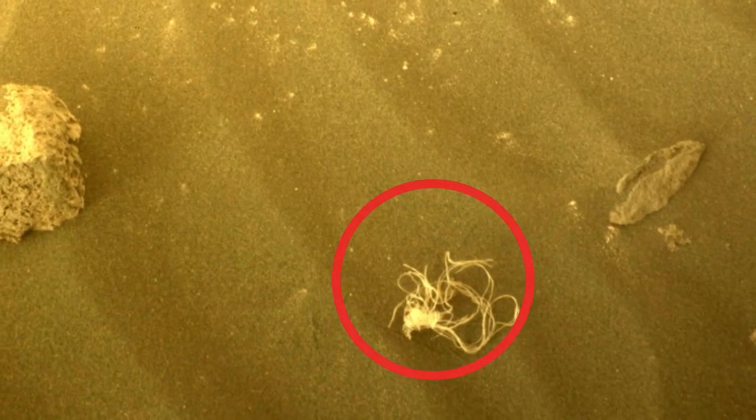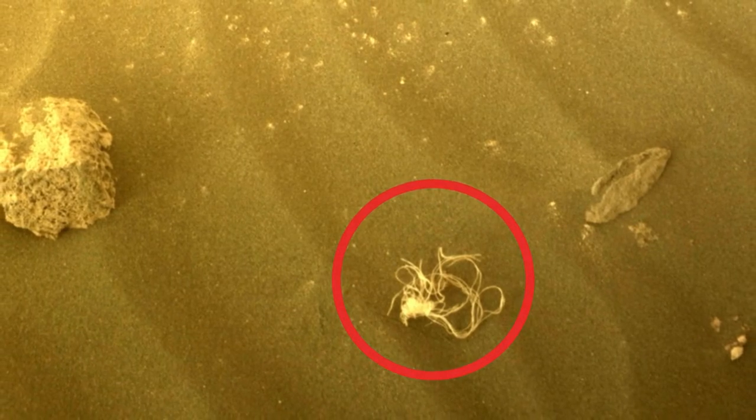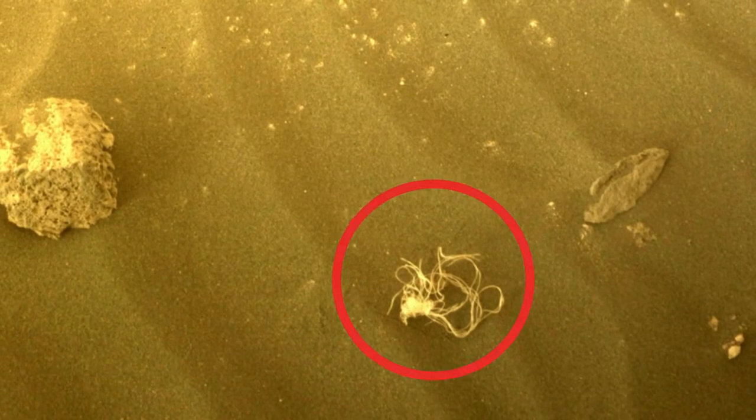We don't believe there are any fancy restaurants on Mars, but you never know. We've seen all kinds of strange rocks and shapes found on Mars. Here's the best evidence I've ever seen for water on Mars.